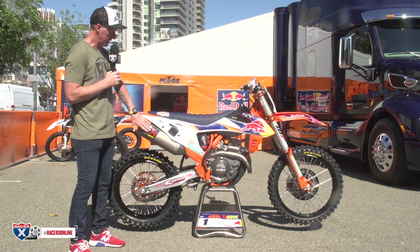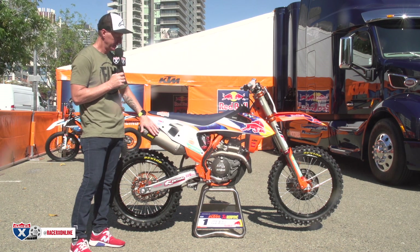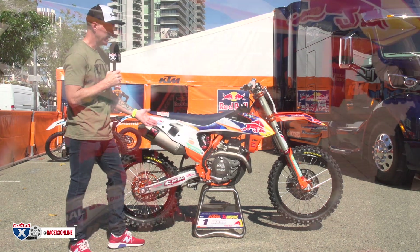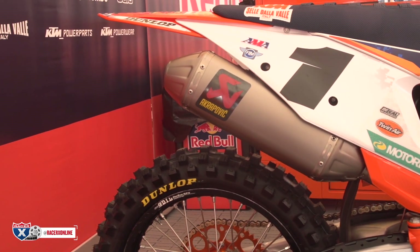Akrapovic — that's how you say it. I got yelled at so many times because I'd say it wrong. Akrapovic is the muffler supplier for factory KTM. It's a custom bent head pipe as well as a custom muffler suited to their needs in the engine department.